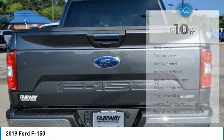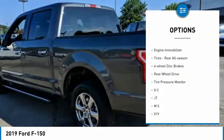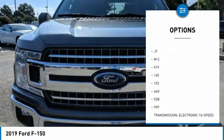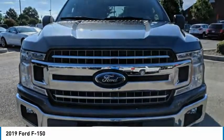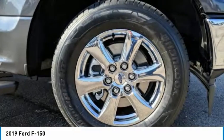Here are some of this vehicle's great options: Brake Assist, Traction Control, Stability Control, Intermittent Wipers, Daytime Running Lights, Engine Immobilizer, Tires, Rear All Season, 4-Wheel Disc Brakes, Rear Wheel Drive, Tire Pressure Monitor.